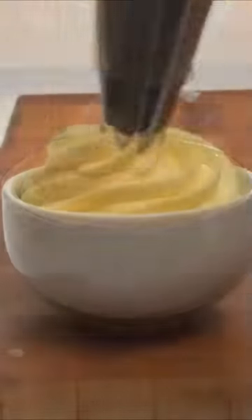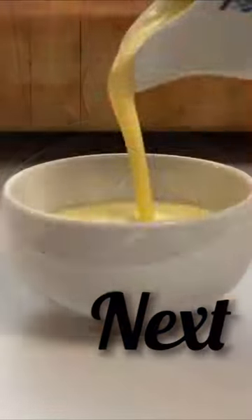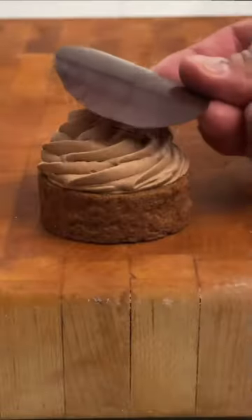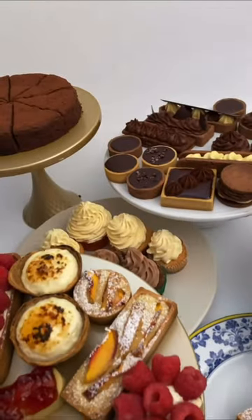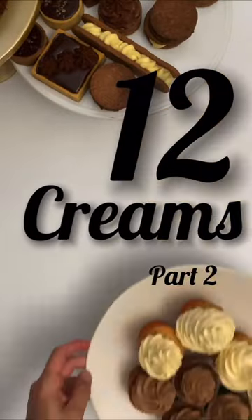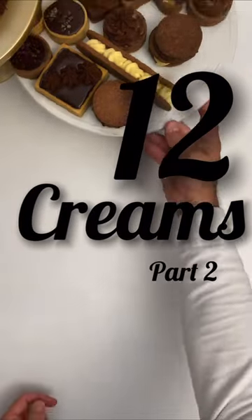These are the 12 creams most used in desserts. With these videos you will learn the tricks and techniques to prepare them correctly. Then you just have to use your imagination and make your own combinations to get amazing desserts.